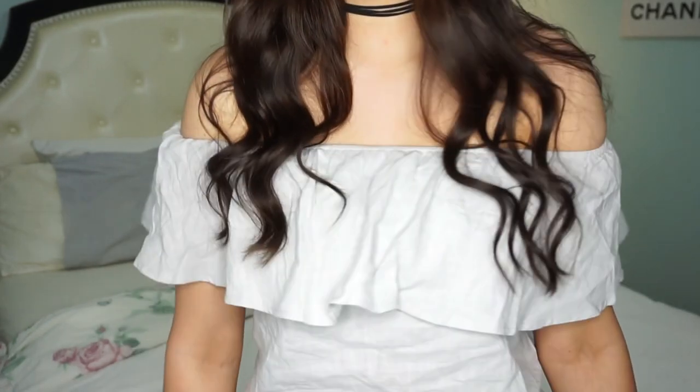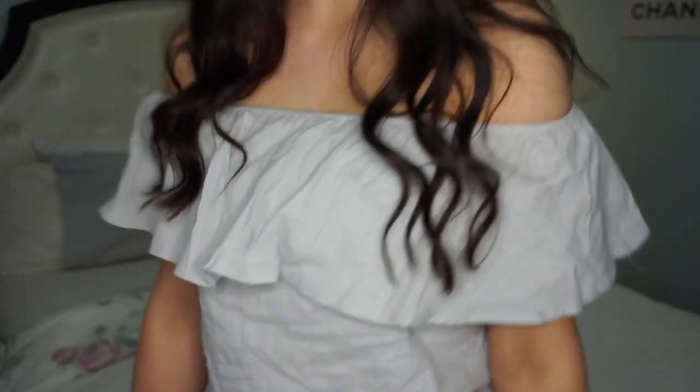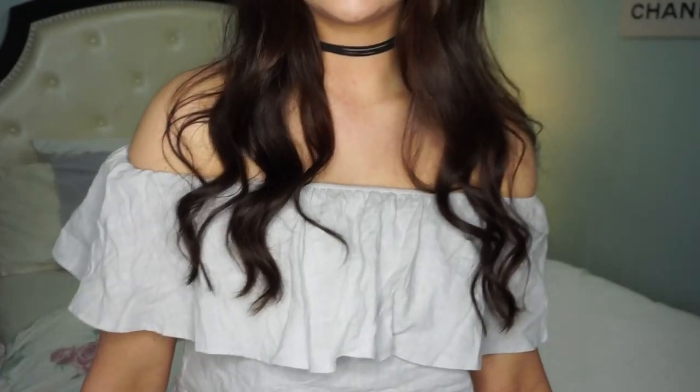I can't remember the prices right off the top of my head but I will put them on the screen. So this is the first dress — it just looks like this, it is straight and goes down to the bottom. You can't see it because my camera is mounted, but it is off the shoulder.